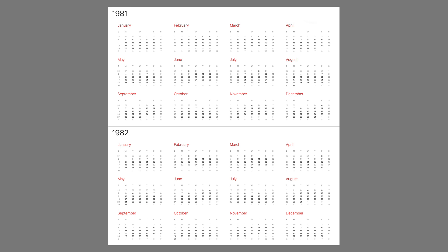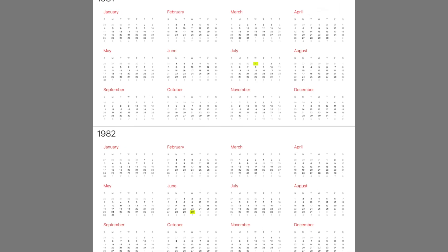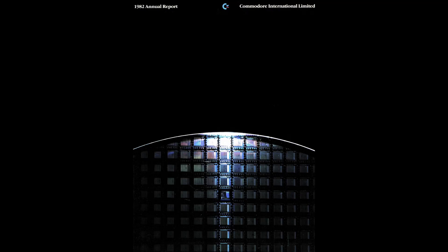Before we dive in, we need to get one thing out of the way: calendar year versus fiscal year. A company's fiscal year, used for accounting and reporting, doesn't always line up with the calendar year. Commodore's fiscal year ran from July 1st through June 30th. It's important to understand this because the primary source data we'll be using will be Commodore's annual reports to shareholders, published annually at the completion of each fiscal year.